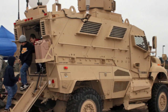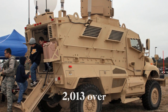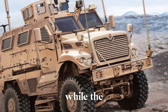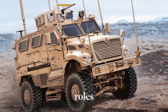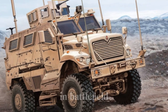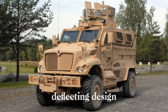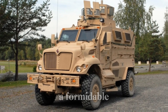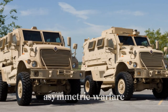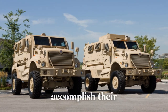Since its deployment, the MaxxPro has played a vital role in U.S. military operations worldwide. As of 2013, over 9,000 units had been delivered, replacing the Humvee in active combat zones while the Humvee was reassigned to non-combat roles in the United States and Europe. The MaxxPro represents a significant advancement in battlefield safety, with its adaptable armor, blast-deflecting design, and powerful engine providing the protection and reliability needed to accomplish missions safely against modern asymmetric threats.